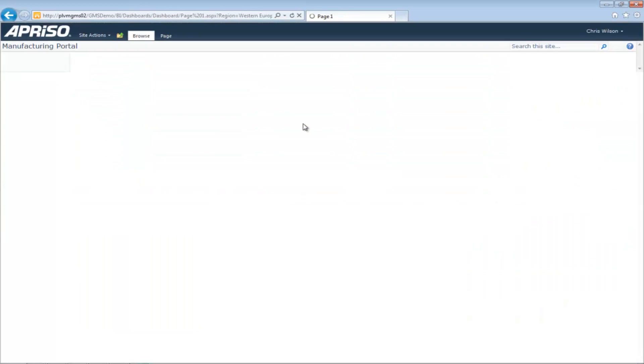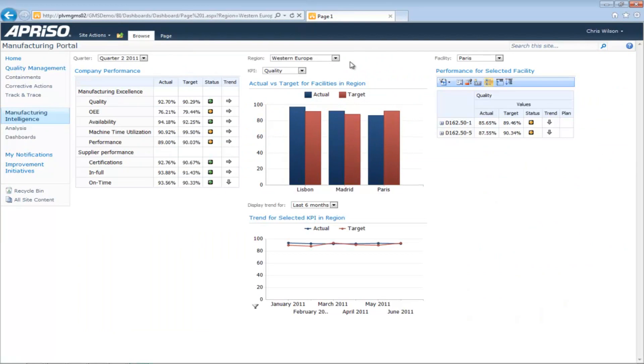He investigates this further by clicking on Paris, which displays a corporate dashboard. On the right side is a scorecard summarizing global performance and covering a number of key business metrics. In the center, he sees performance and trends displayed for the Western European region. Things seem on track overall at this level.